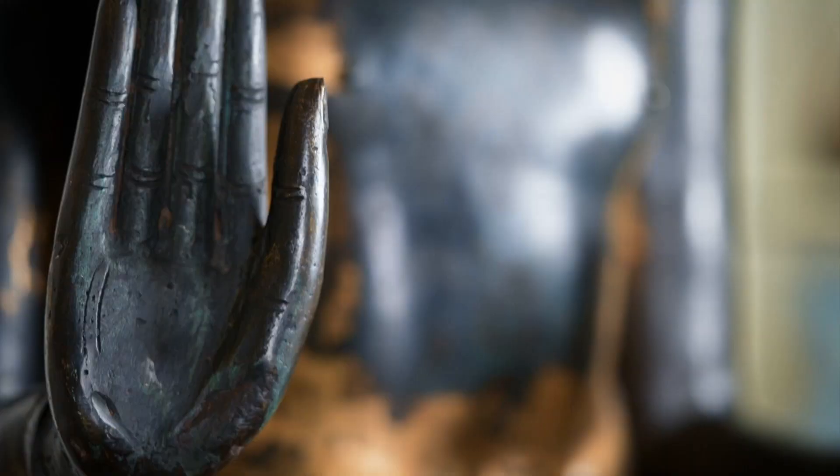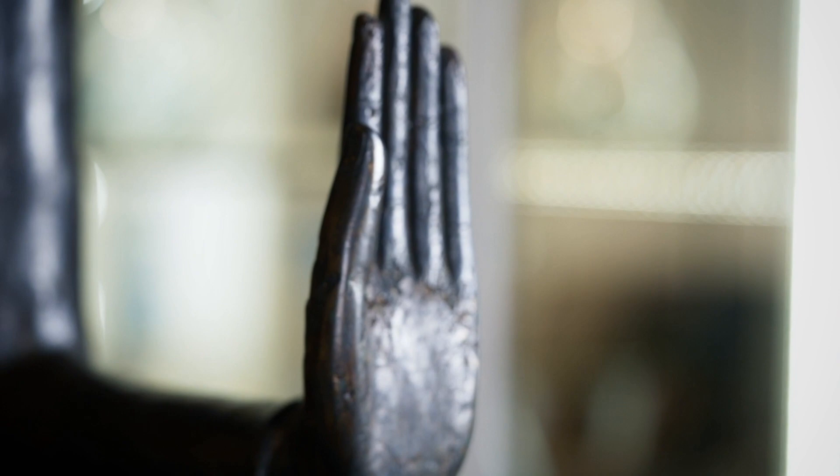Another element typical of this production is the so-called mudra, the gesture of the Buddha, with both hands held up to the beholder in the so-called abhaya mudra, the 'fear not' gesture. This is a completely innovative mudra that appears only in Ayutthaya production and not before, and it is called the 'calming the ocean' gesture.